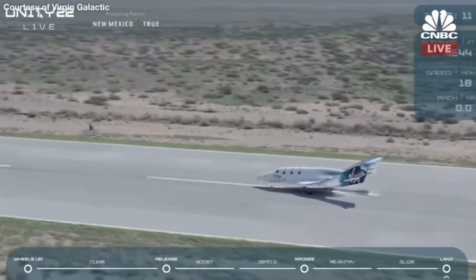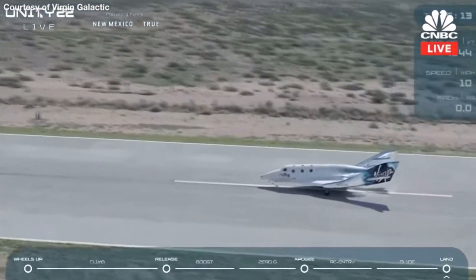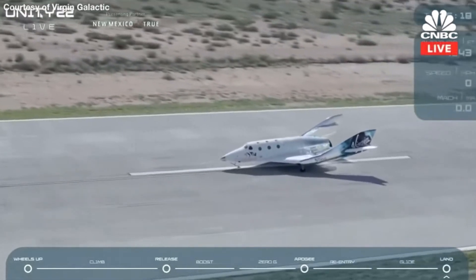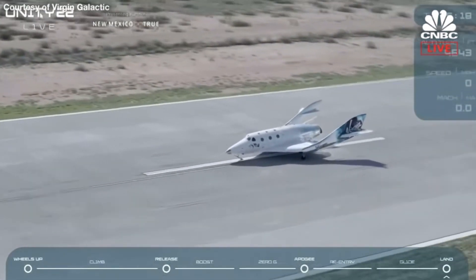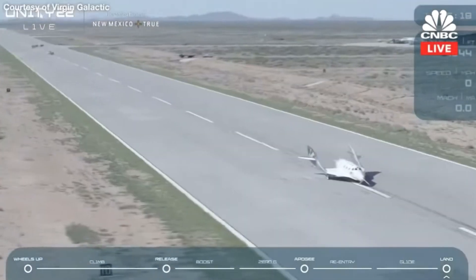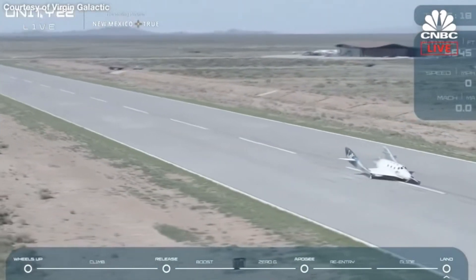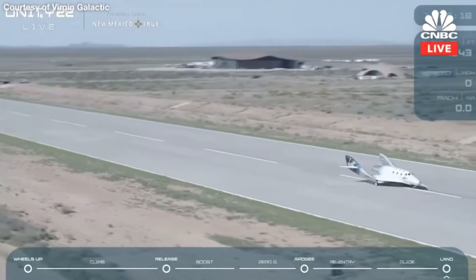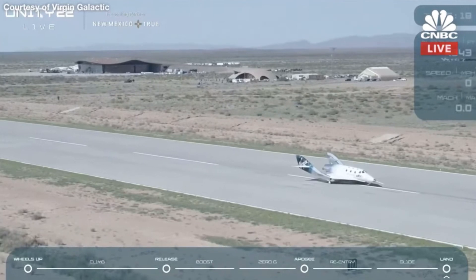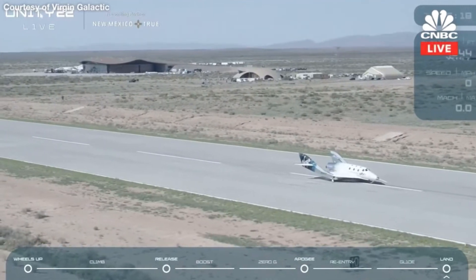Look at that incredible drone footage as we come in. And there is full stop. A perfect landing. Virgin Galactic has just broken through to commercial spaceflight from our operational home base, Spaceport America. A beautiful day of flight — what a moment. Congratulations to everybody on board and, of course, our very own Spaceship Unity, who returned to space today.